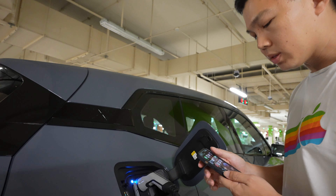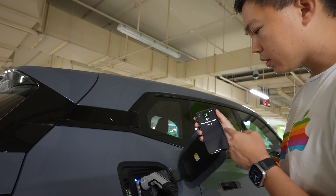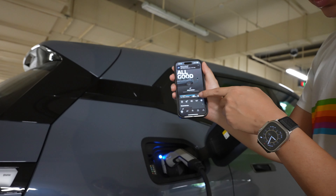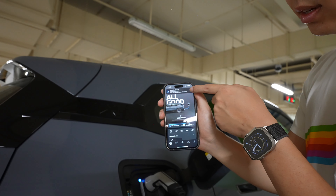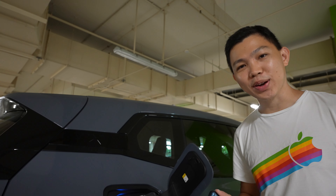Now the good thing with BMW is that we have a BMW app to check our state of charge as well. Over here we're at 68%. The BMW app is telling us that we are charging — 85% charge will be reached in slightly above an hour. So this is a good time for us to have breakfast.